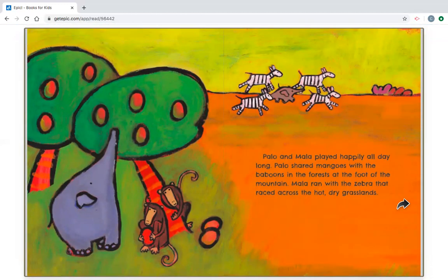Palo and Mala played happily all day long. Palo shared mangoes with the baboons in the forest, at the foot of the mountain. Mala ran with the zebra that raced across the hot, dry grasslands.